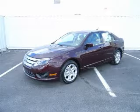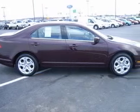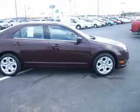We are proud to present this excellent new 2011 Ford Fusion. This Fusion has a four-cylinder engine and an automatic transmission.